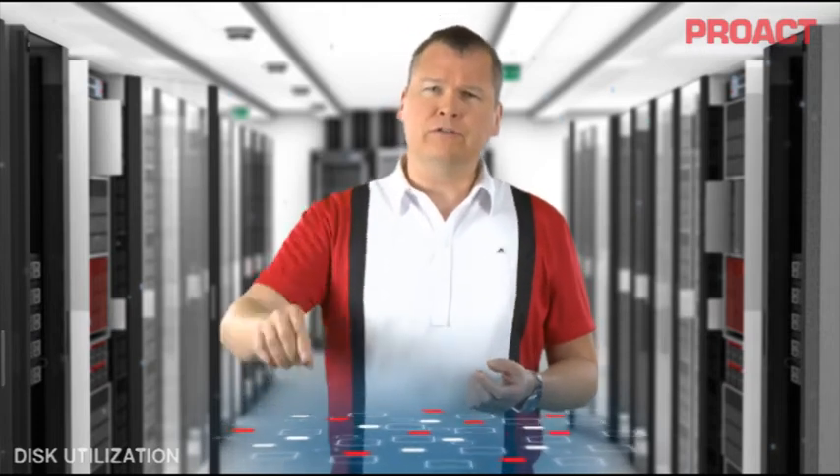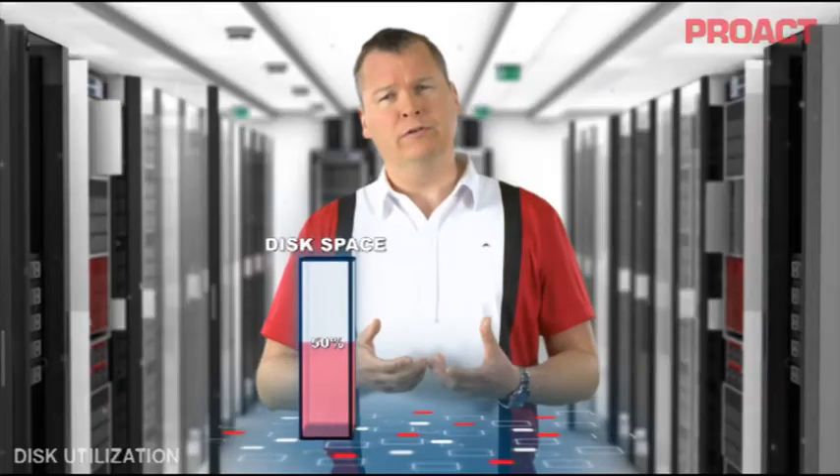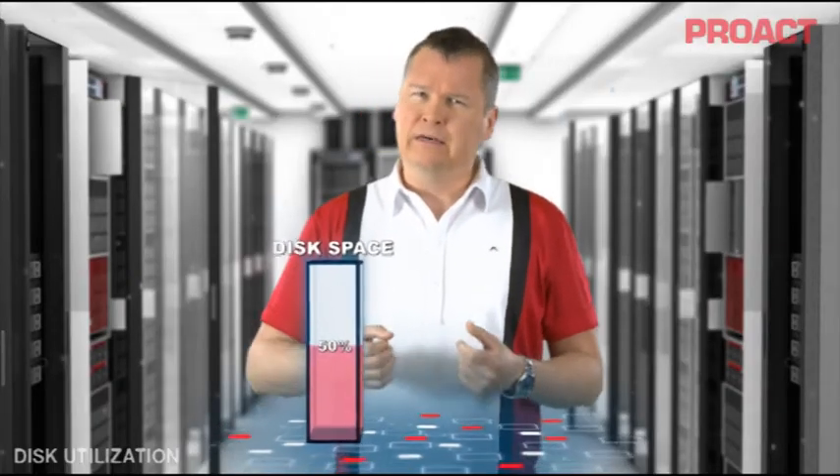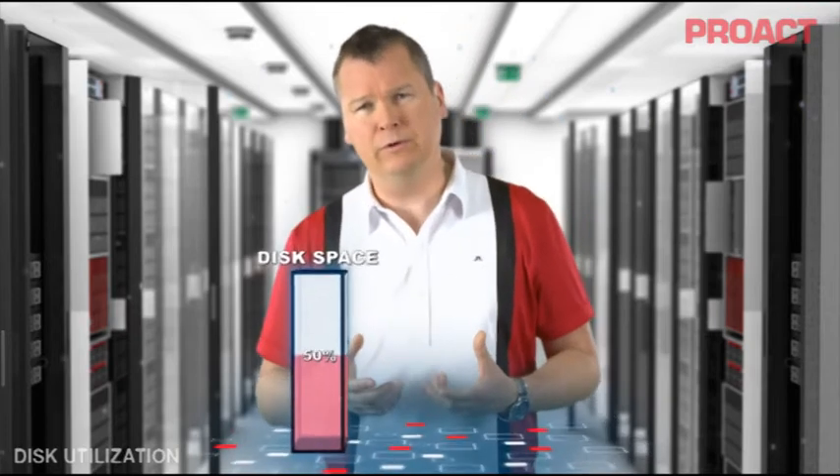Let's start by looking at how much of your disk systems actually contain any data at all. Looking at an average customer, I would say that at least 50% of your current disks are empty. This is worse in distributed environments and better in highly centralized ones. There are often reasons for such low disk utilization, but there are technologies available to improve this number, and sometimes it's a matter of poor processes where the growth of disks is getting out of control. I would say there are no excuses not to address this today.